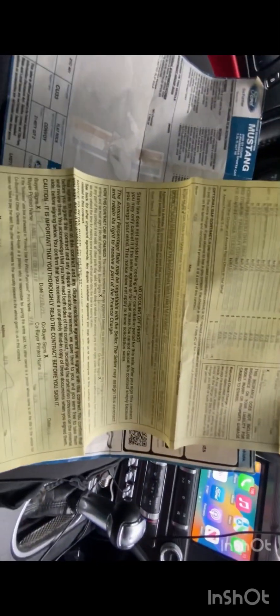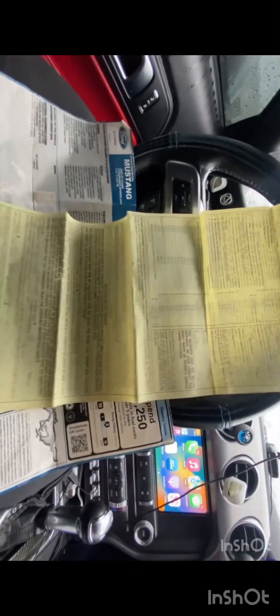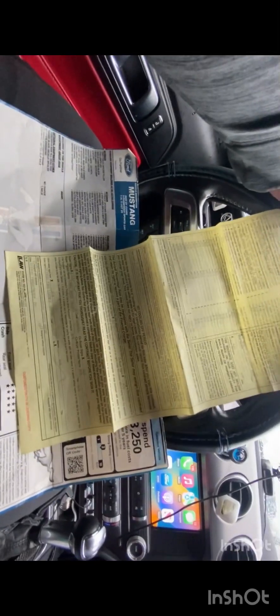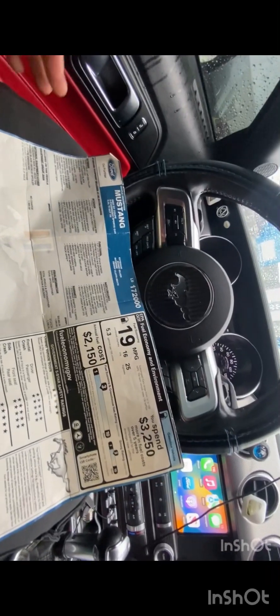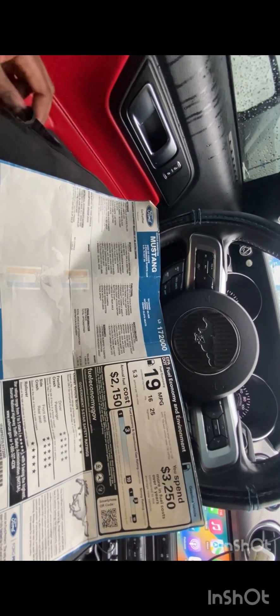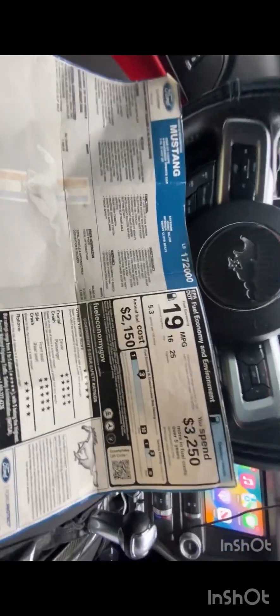I didn't get any extra warranties or gap coverage from the dealer because my insurance company — Geico — already has gap coverage. Make sure if a dealership offers you gap coverage, you decline it and get it through your own insurance. I bought this car February 10th, 2021. With Geico my insurance was $215 a month; now with Progressive it's $189 a month for full coverage with a $500 deductible.